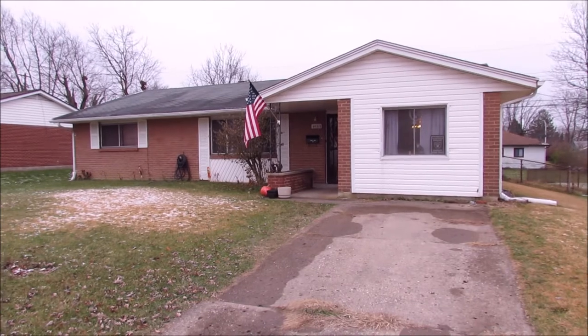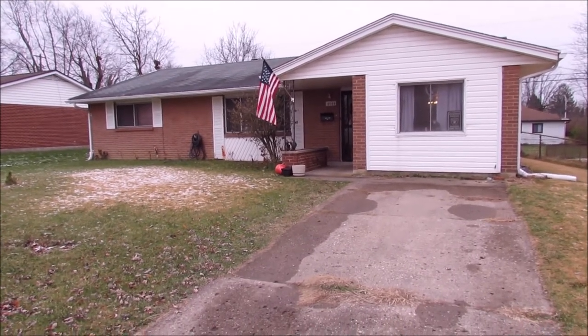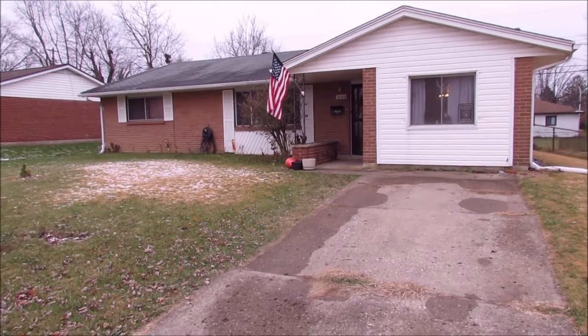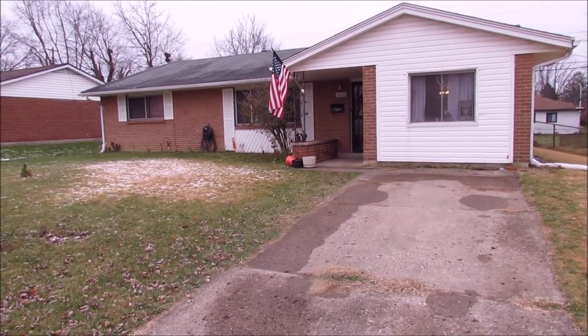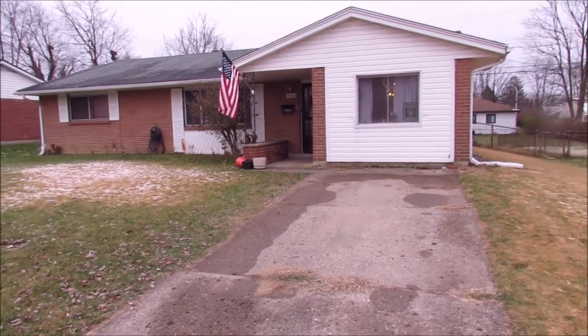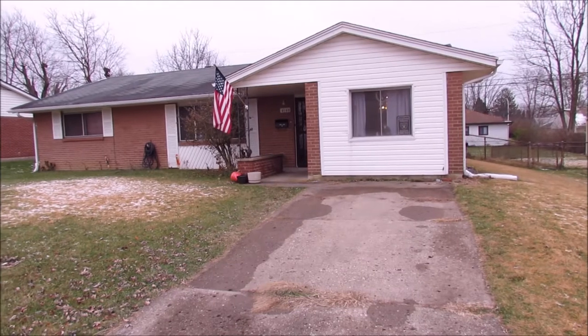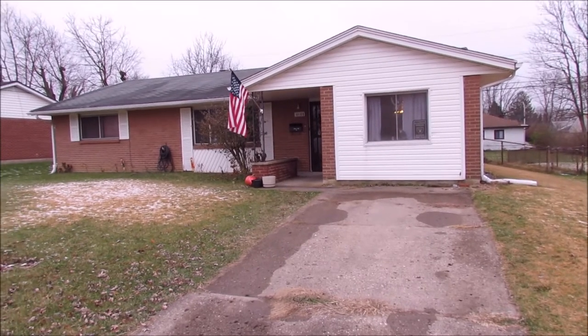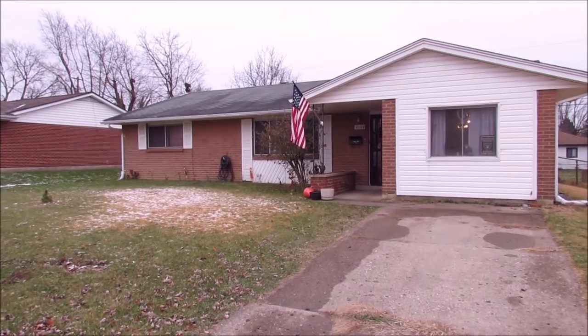Hey everybody, we're here at 4144 Nevada Avenue in Dayton, getting ready to put another great house on the market. Features three beds, one and a half baths, and we've had a garage conversion here into a family room, very well done, which bumps the square footage of this house up to 1,744. Let's go in and take a look.